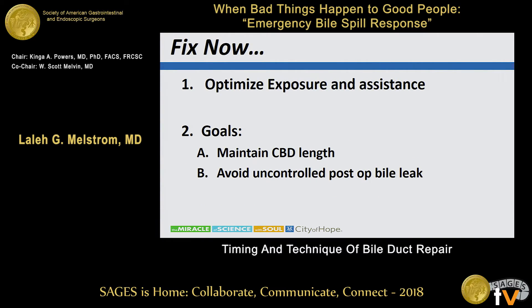If you're going to fix it now, optimize your exposure. Make a generous laparotomy if you're going to do it open. Obtain the appropriate retractor you would use for any liver resection or biliary operation. If you need loops, go get them — sometimes the ducts are not dilated in these cases and you cannot see the anatomy without magnification. Get an assistant; it doesn't have to be a hepatobiliary surgeon. If you can get a partner who does a lot of these operations, that's better than an untrained assistant. Your goals are to maintain common bile duct length and avoid uncontrolled post-operative bile leak.